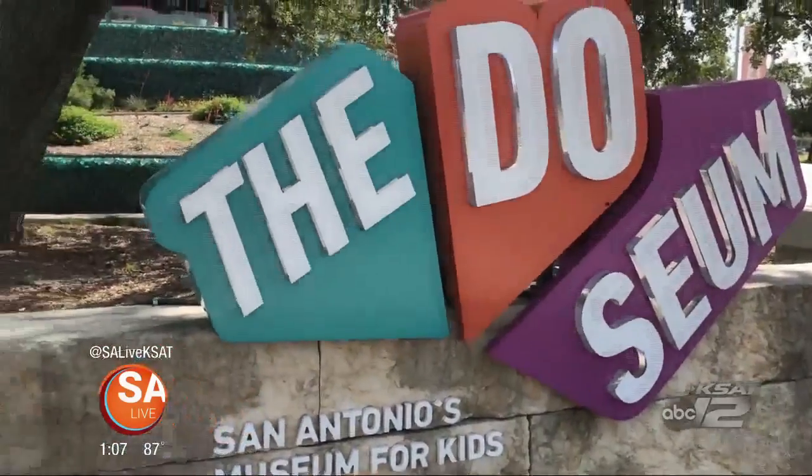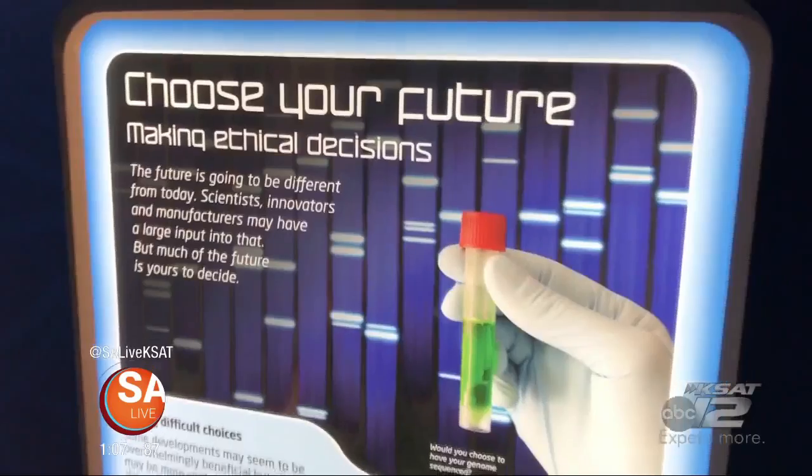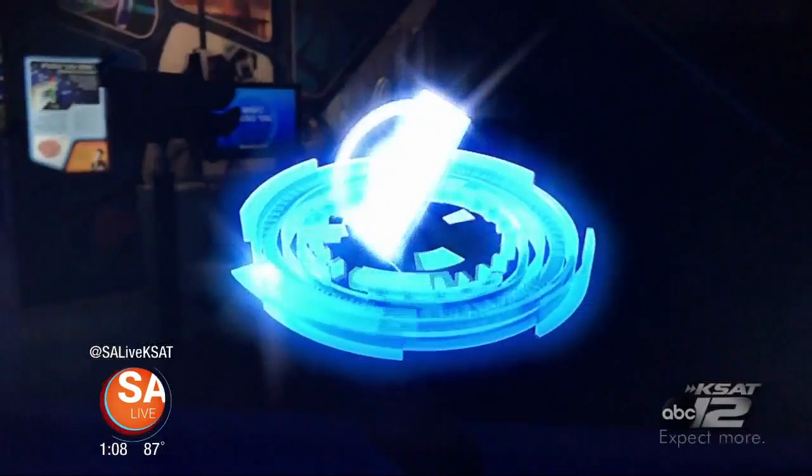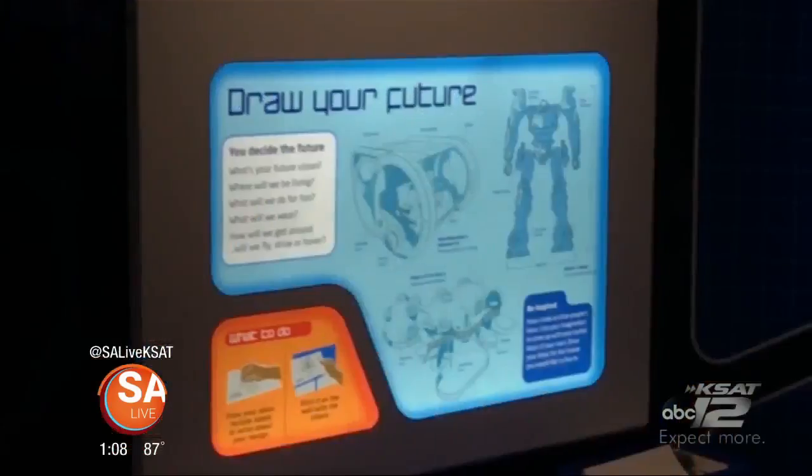This is David Elder with SA Live. This isn't the Jetsons, but it is a futuristic installation out here at the museum. It's called Science Fiction, Science Future. You can bring the kids, bring the family, and have a lot of fun learning about all kinds of science fiction things. Some of them are real — almost all of them, right? What's really neat about this exhibit is that there's a thread of reality in science fiction; it relates all these science fiction ideas to actual things happening today. You get to draw the future.